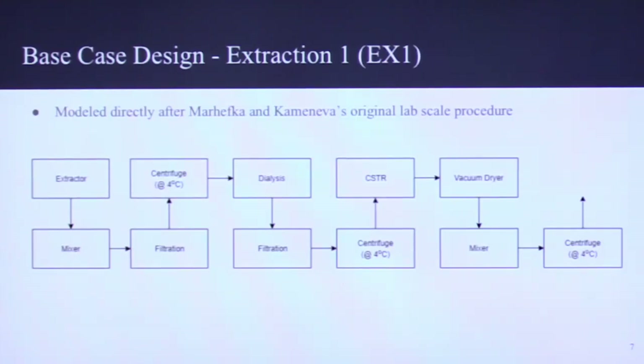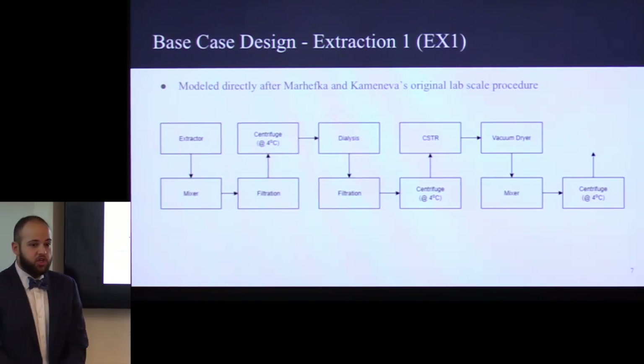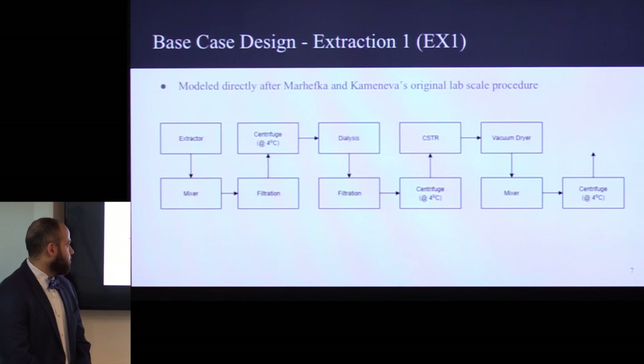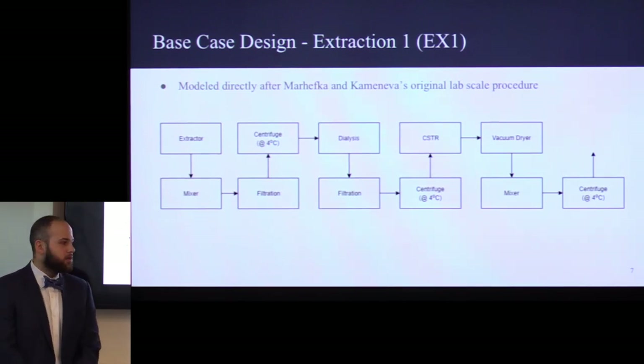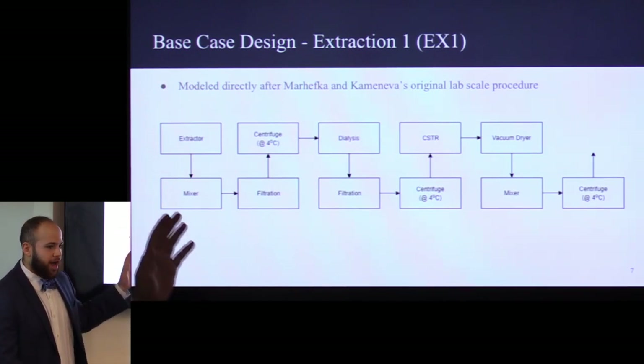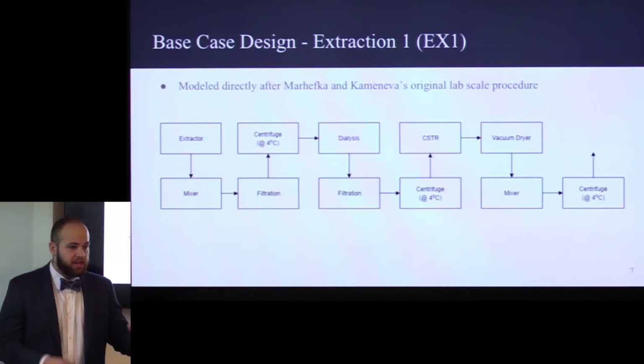Our first design, called Extraction-1 or EX-1, was modeled after two Russian scientists named Marhevka and Kameneva. They performed their experimentation at the University of Pittsburgh and had only positive results, so we completely modeled our procedure after them. We had 11 total steps with a lot of redundancies — three centrifugation steps, two filtration steps, and two mixer steps. One thing we sought to remove was having an extraction of the aloe vera gel from the leaf straight into a mixer; we were attempting to combine those so we didn't need those two unit operations.